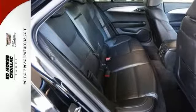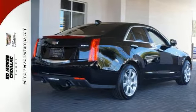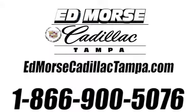Drive away with an impeccable five-star crash test rating and prepare yourself for any situation. Schedule a test drive today. Call us today at 866-900-5076.